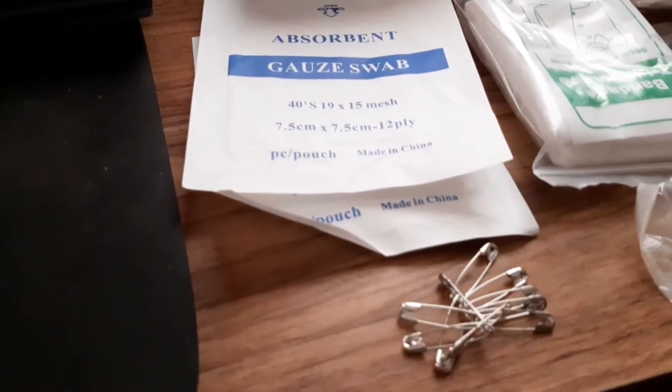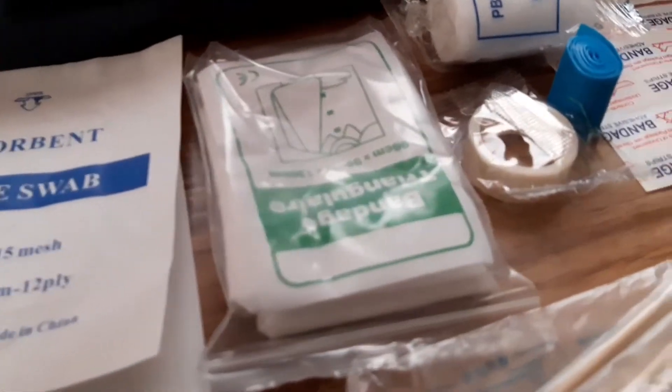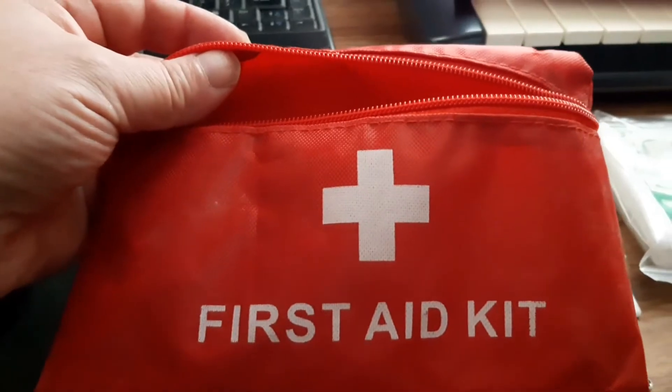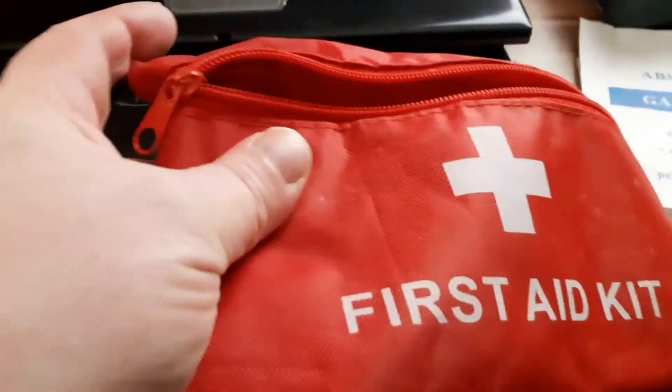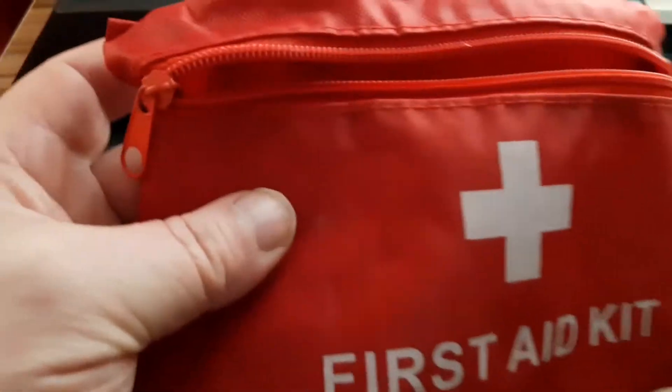So here we go. The packs come like this. It's a nice waterproof bag with a full zip around the back. So here's what's in it.